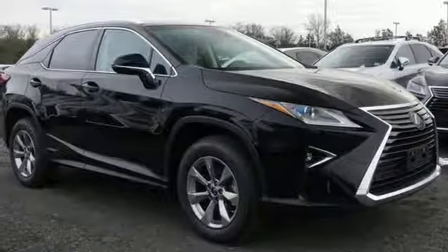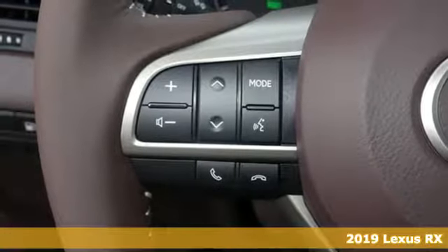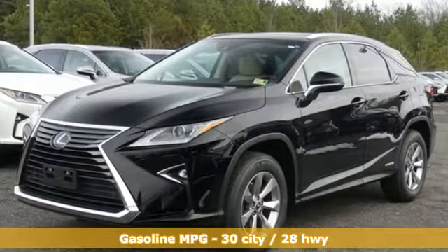Here's a new 2019 Lexus RX. This RX is sophistication sharpened and luxury transformed. The untamed elegance will take you away. It's equipped for all your driving needs and wants.